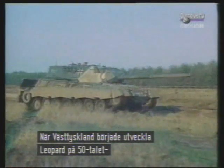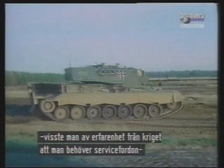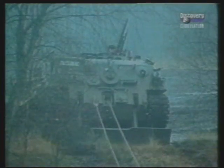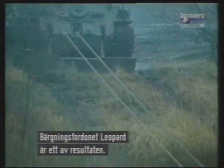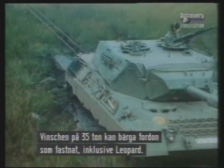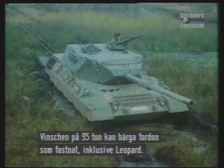When the West Germans began development of the Leopard Tank back in the 1950s, they realised from wartime experience that armoured divisions need backup vehicles capable of operating in the same battlefield environment. The Leopard Armoured Recovery Vehicle is just one of the results. With the same basic chassis as the Leopard Tank but lacking a turret, it has a 35-tonne winch to haul stranded vehicles out of trouble, including the Leopard itself.